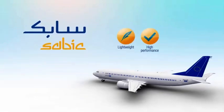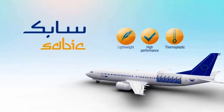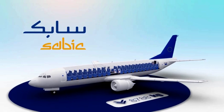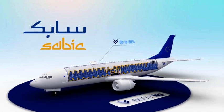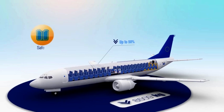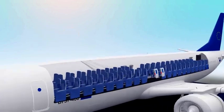SABIC's lightweight, high-performance thermoplastic material solutions enable aircraft OEMs and converters to dramatically reduce aircraft interior weight by up to 50%, while improving safety and the comfort of the cabin environment.